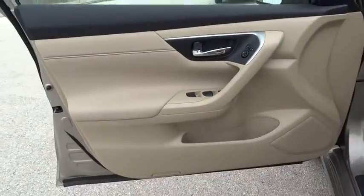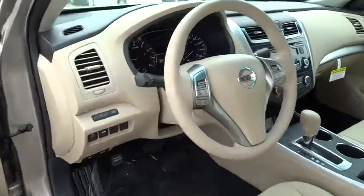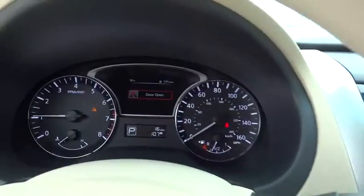Keyless entry, four-wheel disc brakes, cruise control, AM-FM stereo radio, rear defrost, FWD, CD player, trip computer, bucket seats, power windows, MP3 player.